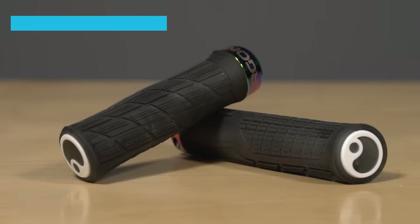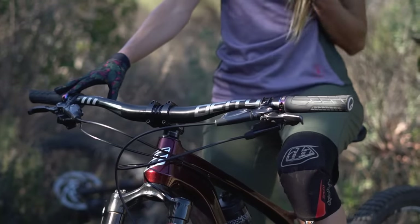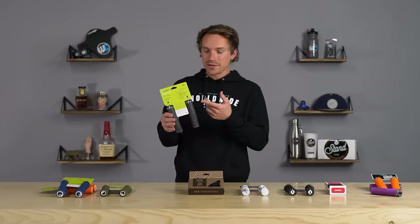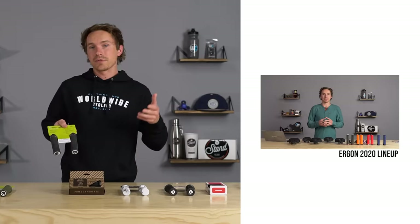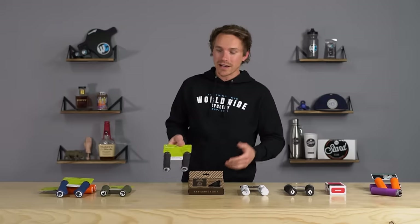It has some really unique features — just the way the contour is around where your thumb holds it and the way it tapers up towards the bar end is really cool. A lot of awesome colors; oil slick is a little bit new for this year. We made a video all about Ergon's saddles and grips for 2020, so if you're interested in more detail about the company, the engineering, and all their other products, check that out.